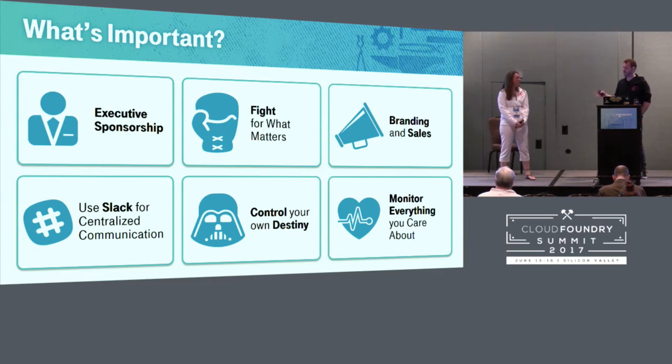Melissa is our product owner and also our number one salesman — she'll find anyone who has an application and get them excited about PCF. By having a consistent message that she delivers, we find people who are interested, get them rolled into our PCF 101 sessions so they're on the same page. A consistent message to all of your users and figuring out how to address them all the same way really goes a long way.